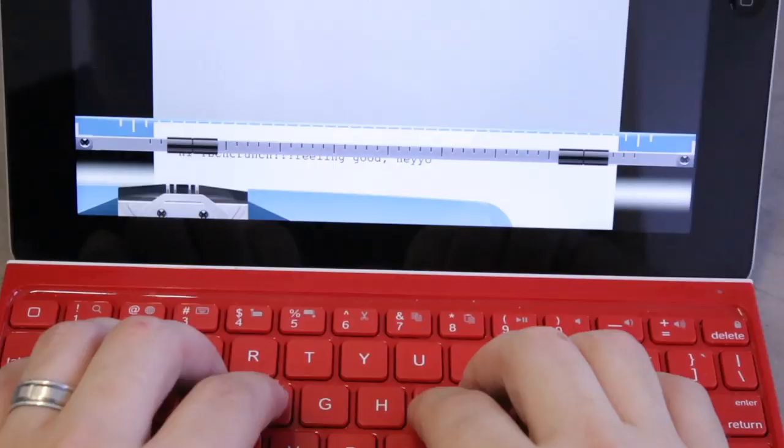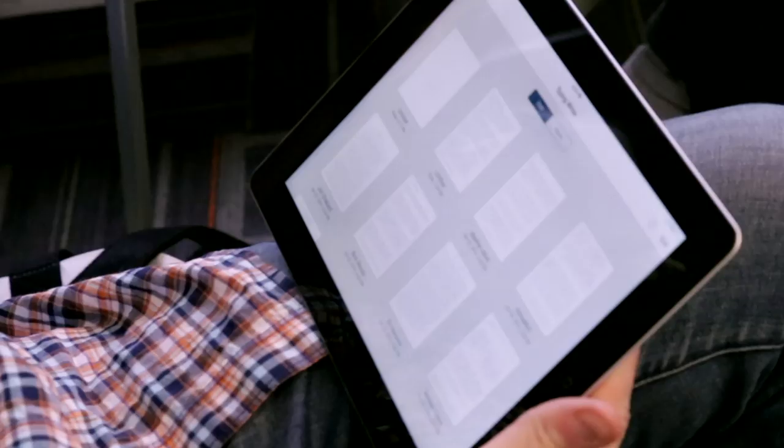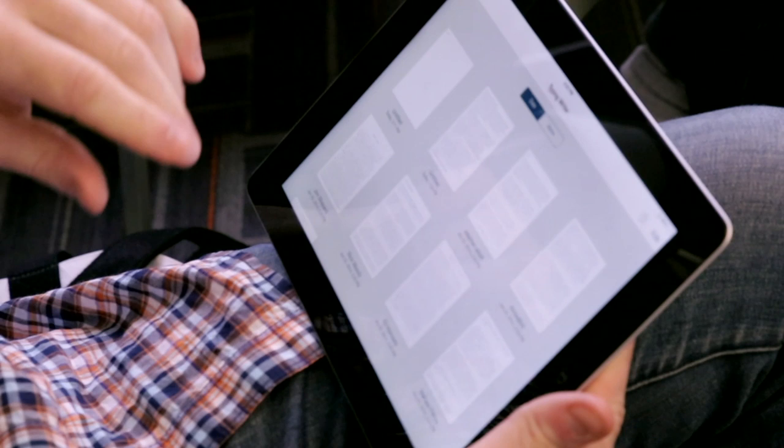It turns your iPad into a typewriter. You just open it up, it comes pre-loaded with first drafts from a bunch of famous writers — just to inspire you — like Rick Moody, Jim Shepard, Melissa Feebos.